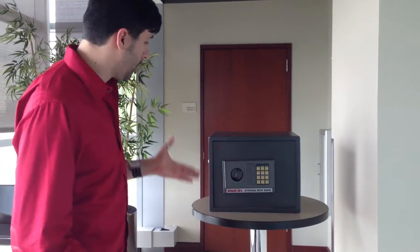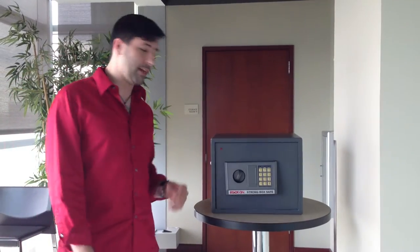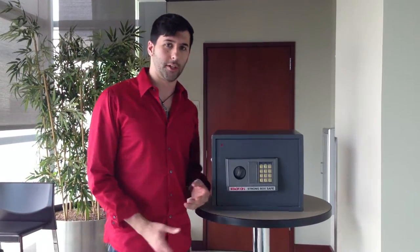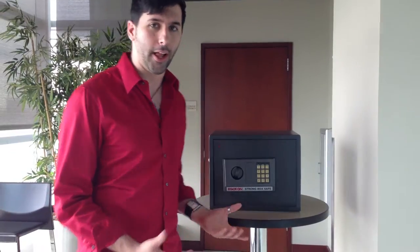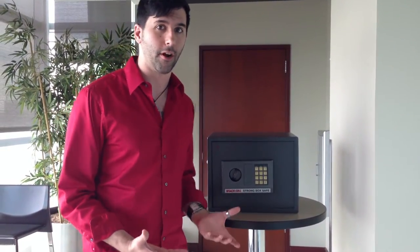So the first challenge was the Stack-On Strongbox safe. That's kind of daunting when you first come across it, especially if you're just an amateur lockpicker. You go, well, I don't really know anything about safe cracking. That's a ridiculous thing to even start off on.